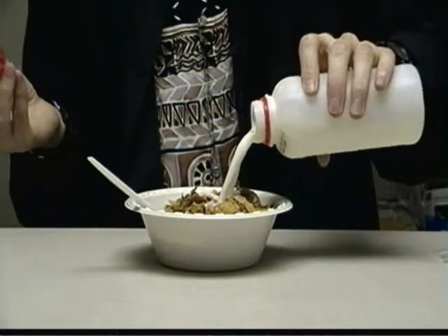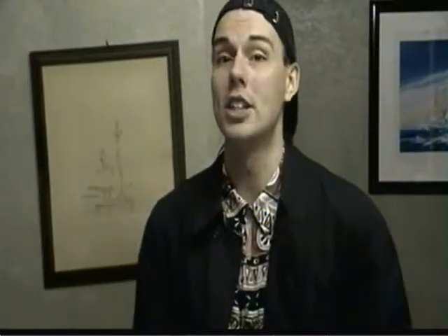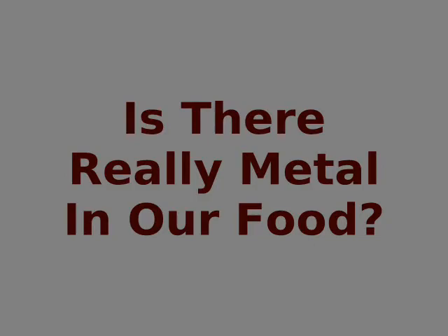I'm just chowing down on some metal and going over today's science file. Today's science file — is there really metal in our food?